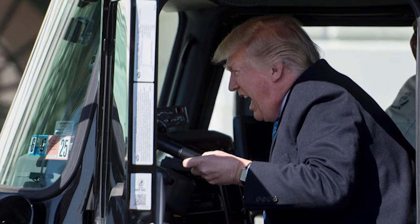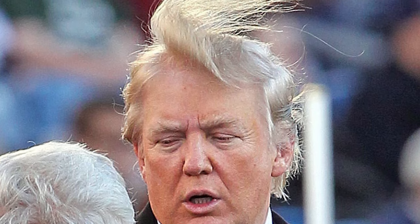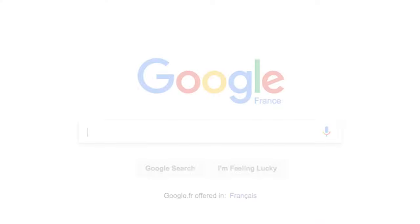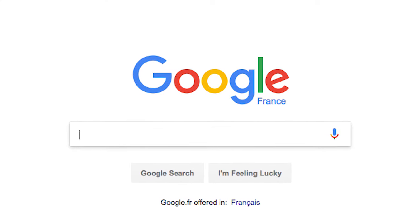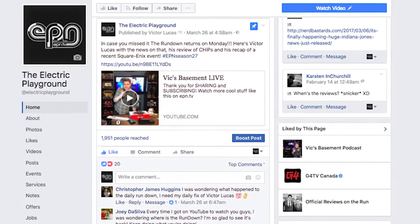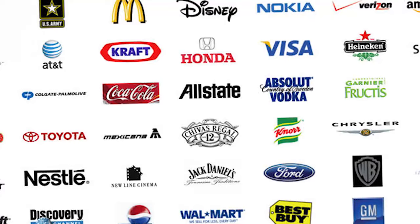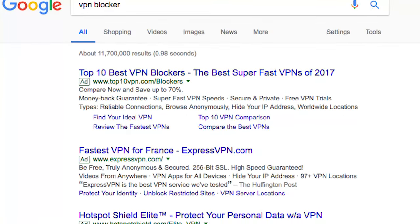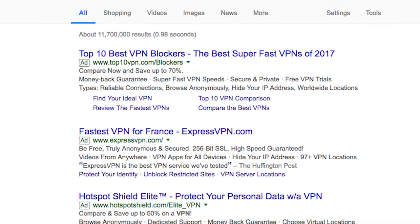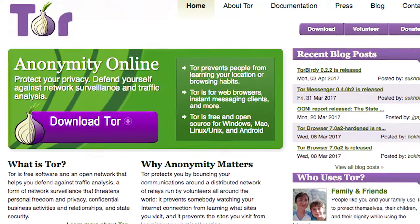Americans have a lot less privacy when they're on the internet. President Trump has officially signed into law an unpopular bill that allows internet service providers to sell your browsing history to advertisers without your consent. The bill was first passed by the U.S. Congress last month, and along with your browsing history, it also allows ISPs to sell information about what kind of mobile apps you're using. It's worth pointing out that this is something that's already being done by websites like Google and Facebook, although there's a big difference between websites that users can choose to visit and internet service providers that you need to use if you want to get online. Personal data is very valuable to advertisers, allowing them to target specific people with specific ads, but this obviously raises big concerns about privacy. Users who want to protect their privacy still have several options — they can use a virtual private network or VPN, which masks your IP address, or go one step further and use a more anonymous browser like Tor, which conceals your location and usage.